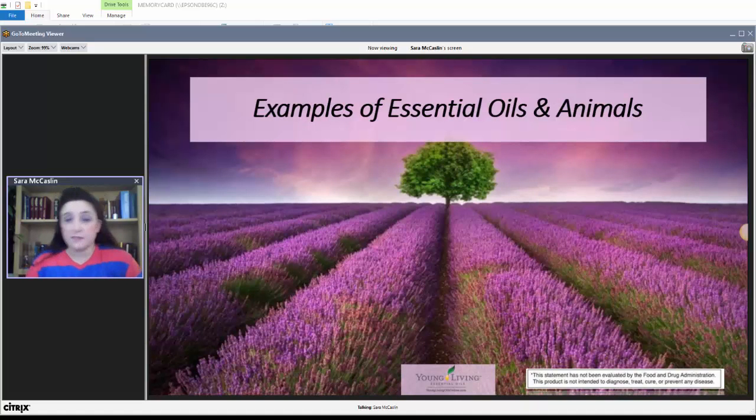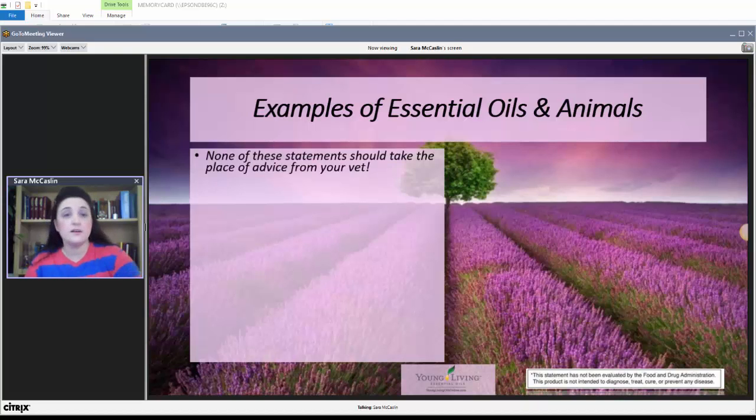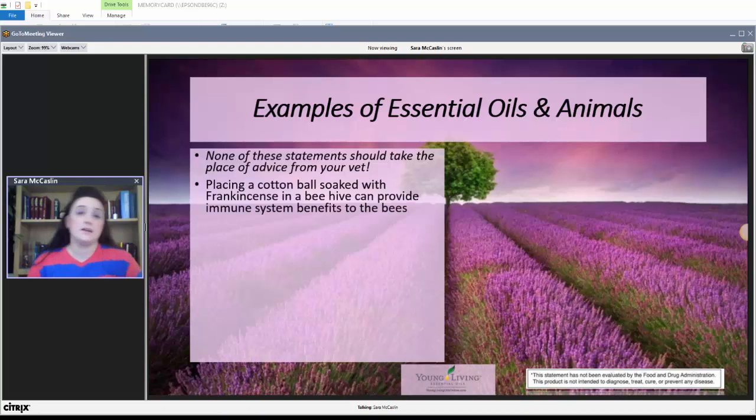I want to start off with some examples of essential oils and their use with animals. None of these statements should take the place of advice from your vet, but these are just some of the uses. Oddly enough, essential oils can even be used with insects. Placing a cotton ball soaked with frankincense in a beehive can provide immune system benefits to bees.